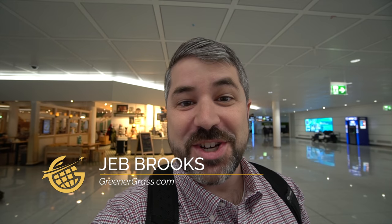Hello, Jet Setters. I'm Jeb Brooks with GreenerGrass.com. Right now, I'm in Munich. I'm on my way to Washington's Dulles International Airport with Lufthansa on an A350. If you've been watching this channel for any period of time, you know that's my favorite airplane. I can't wait to see how Lufthansa does it. But first, let's check out the lounge.